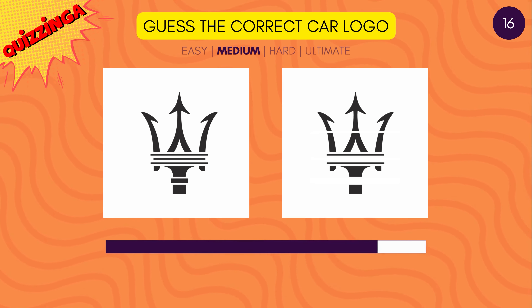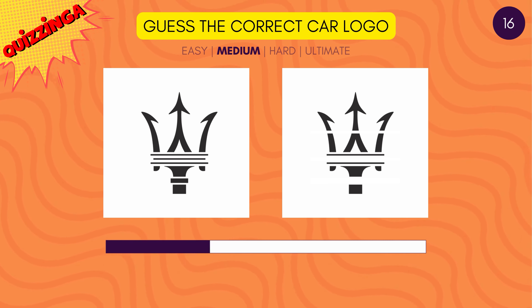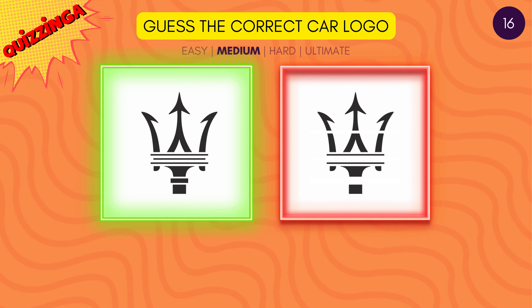Now guess the correct Maserati logo. It's the one on the left.